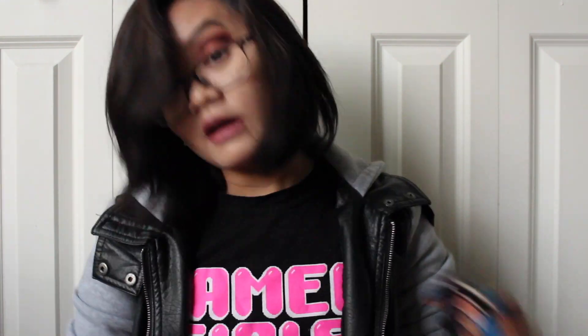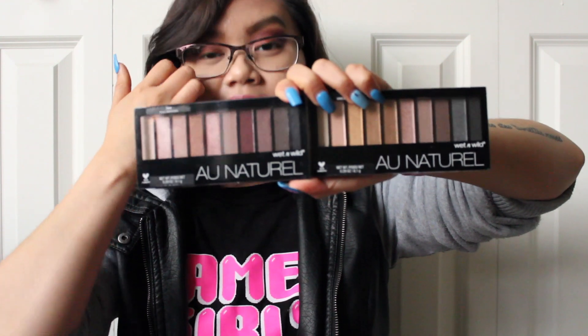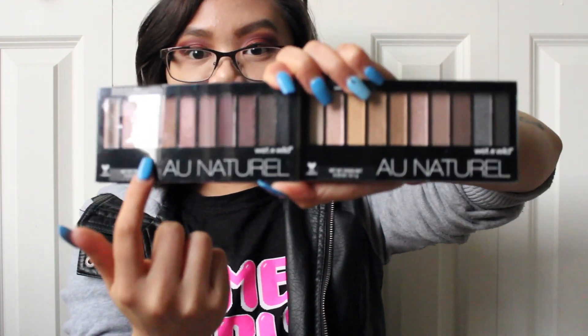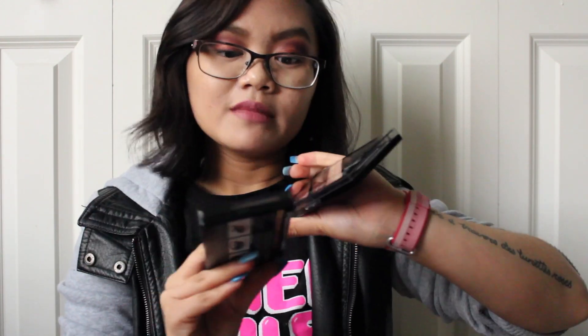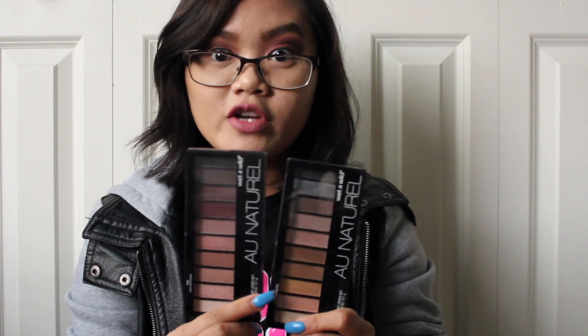I did end up picking up two new palettes from Wet n Wild as well. They are both the all-natural palettes — this one is in Nude Awakening and this one is in Bare Necessities. They kind of look similar in their tones; there are more rosy tones that are kind of in the same family. I just thought I'd try these out and see if they're any good since they are drugstore eyeshadow palettes.